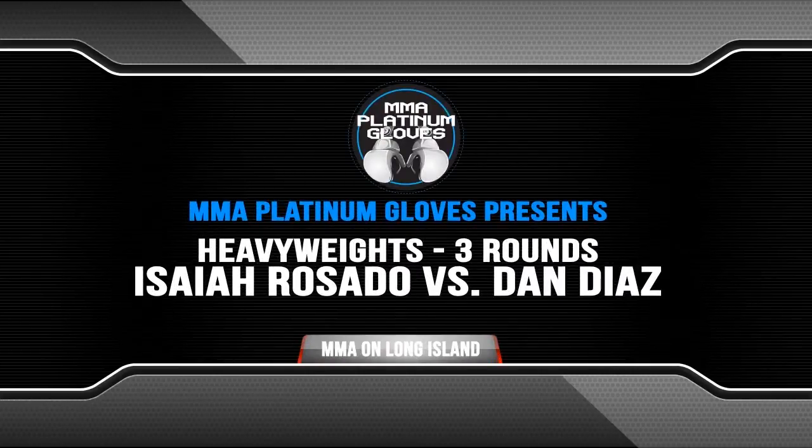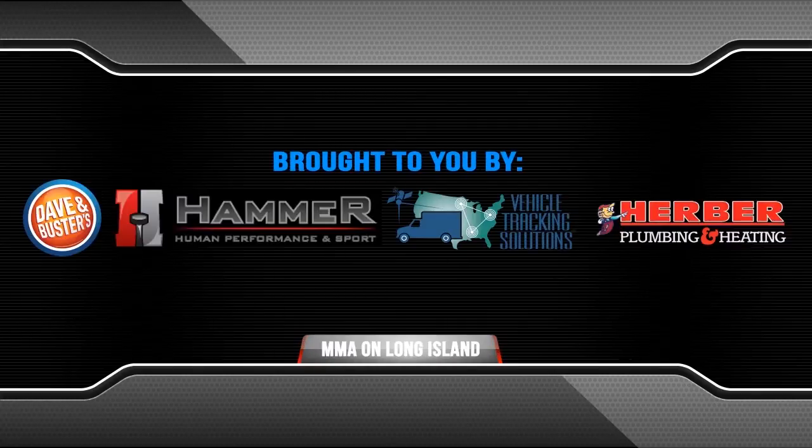Ladies and gentlemen, have a look at it close to the left. There's a big voice here, guys. The section work in attendance is Jackie Corleone. This highway fight is brought to you by David Buster's VehicleTracking.com, Berger Plumbing, and City Tattoos.